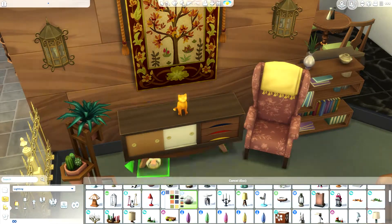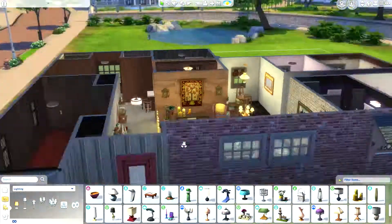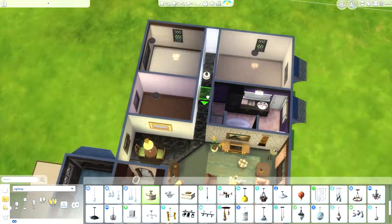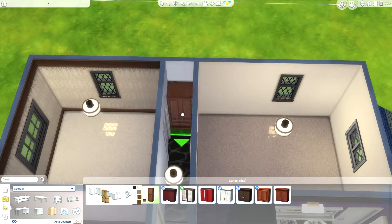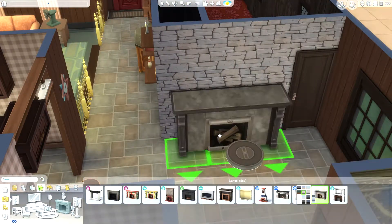I completely forgot that I hadn't saved after building this. Rookie mistakes. I lost the sim and I lost the living room, kitchen, and bathroom, so I had to completely redo those. That's why it took me so long to do this video — I was mad at the game and not at myself. I do not take responsibility.